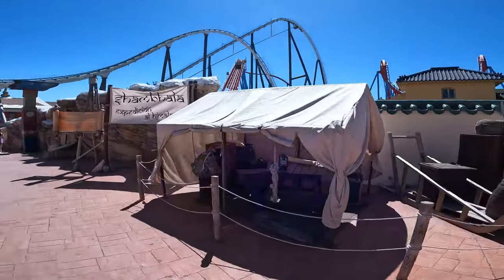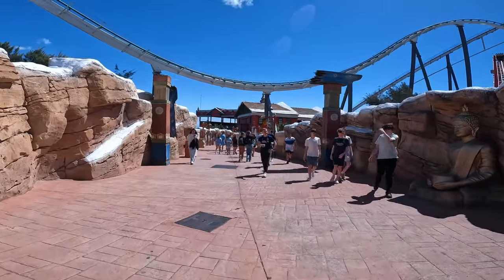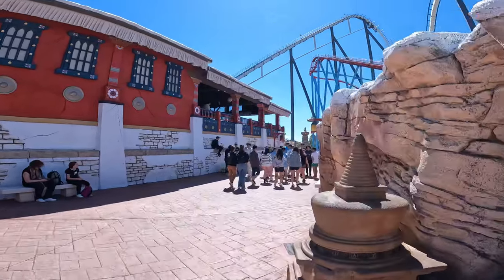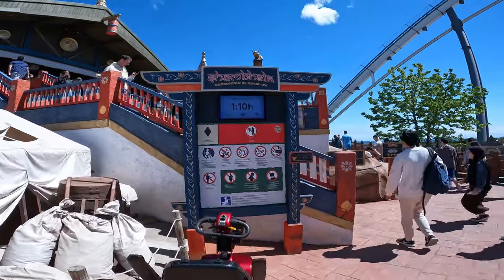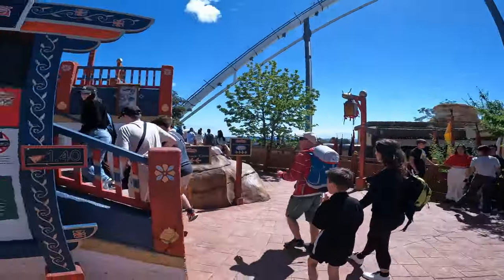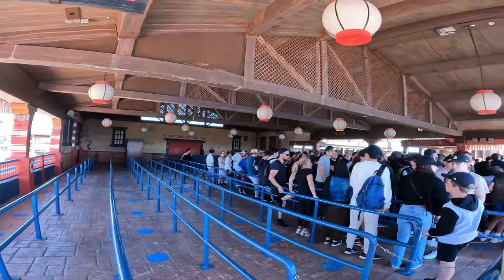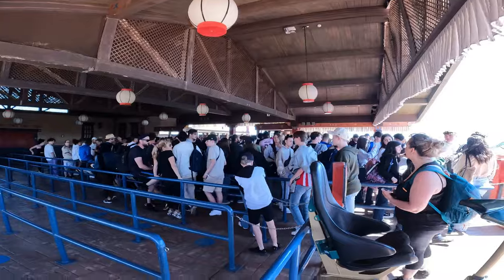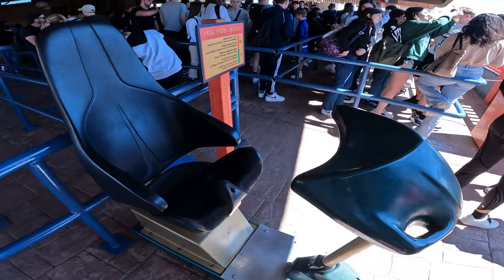I'm starting off in base camp, and then we're about to scale a beast. It does say one hour ten minute on the queue board. To be honest I'm probably going to grab a bite to eat and drink first anyway, but I'm going to have a quick look at this queue line just to see what it's doing. And indeed we do have some cattle pen carnage — whether that's an hour plus I'm not sure. These are the awesome clamshell restraints you get on the B&M Hypers — there's so much freedom.